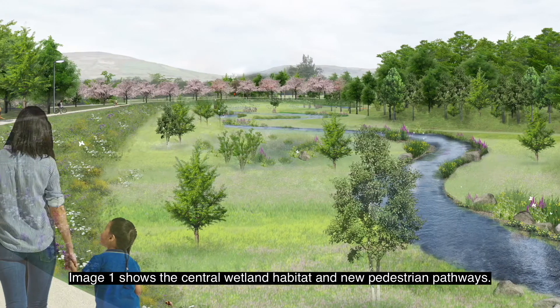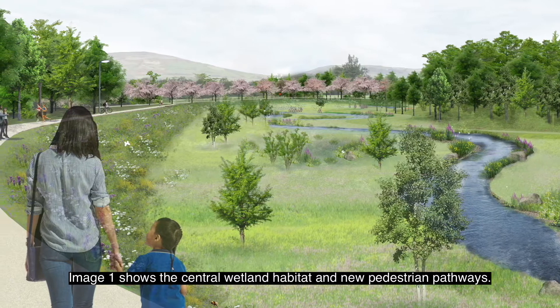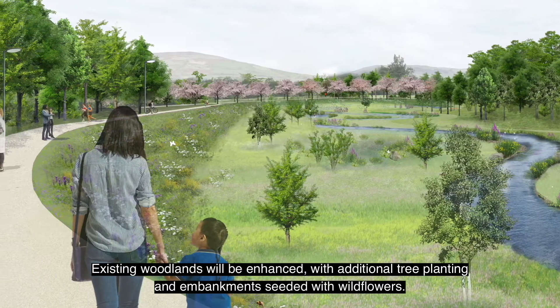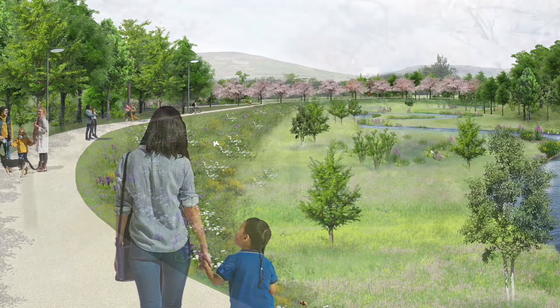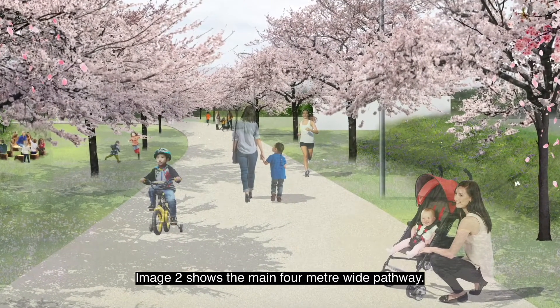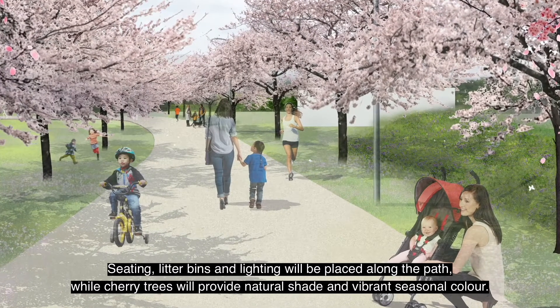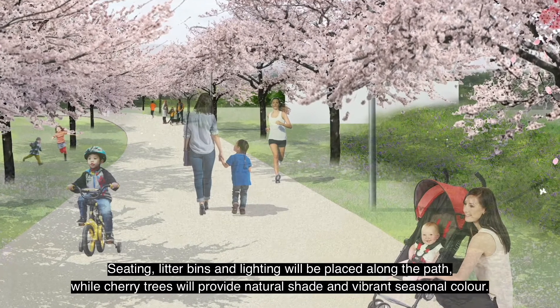Image one shows the central wetland habitat and new pedestrian pathways. Existing woodlands will be enhanced with additional tree planting and embankments seeded with wildflowers. Image two shows the main four metre wide pathway. Seating, litter bins and lighting will be placed along the path while cherry trees will provide natural shade and vibrant seasonal colour.